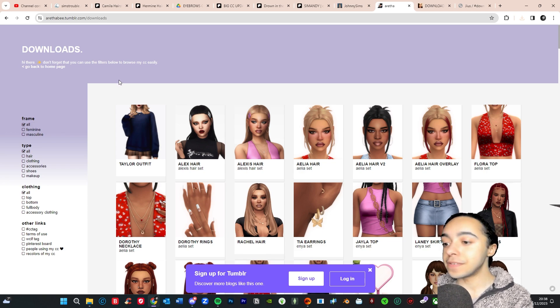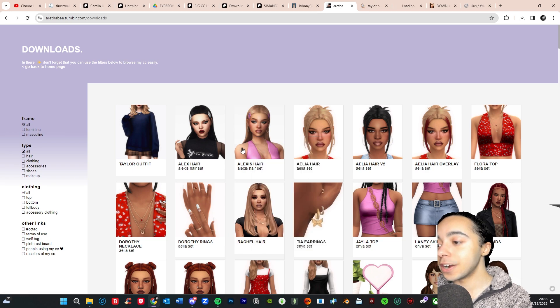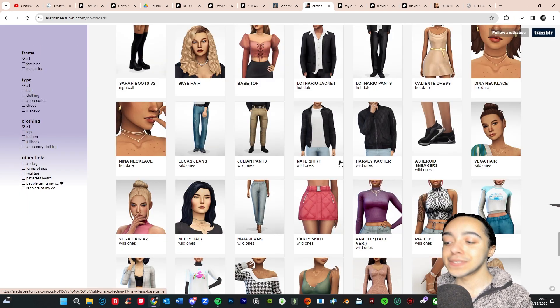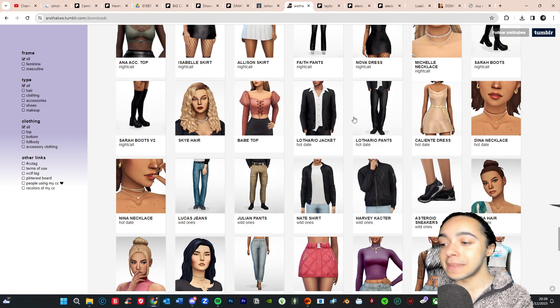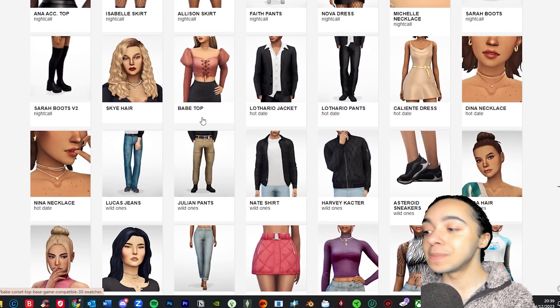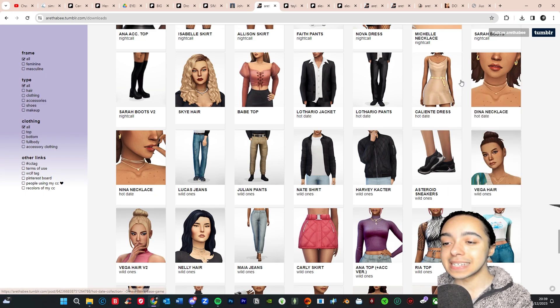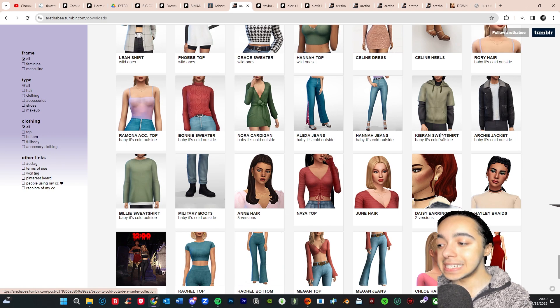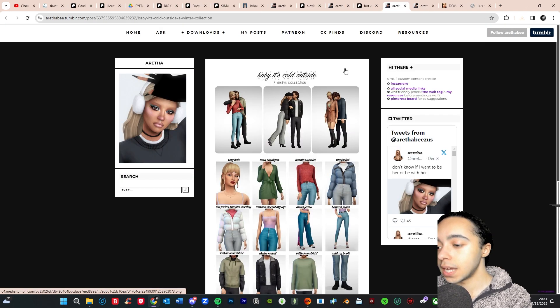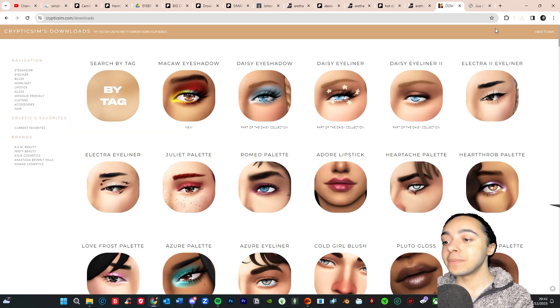Next we're checking out Aretha B, definitely one of my favorite CC creators for hair, clothing, and accessories. I can already see things I don't have like the Alexis hair. I've realized when I CC shop I exclusively look for female sim stuff, so I'm going to download some male CC from Aretha B too because it looks great and I've probably had this collection but never noticed it. I think I have some of the other stuff but not all of it.